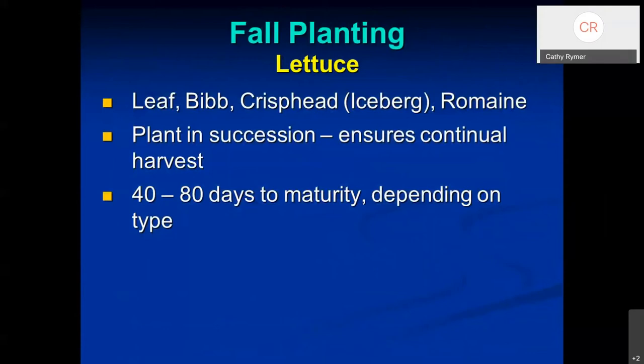In the fall you can also plant lettuce — leaf lettuce, iceberg, romaine, arugula, and others. These are a group you'd want to plant in succession so all your romaine doesn't become harvestable at the same time. Plant in two or three week intervals so everything doesn't become ready to pick simultaneously. Different lettuces have different days to maturity — generally 40 to 80 days is typical. I planted some red leaf lettuce around the first of December and we've been picking it for a couple of months now.